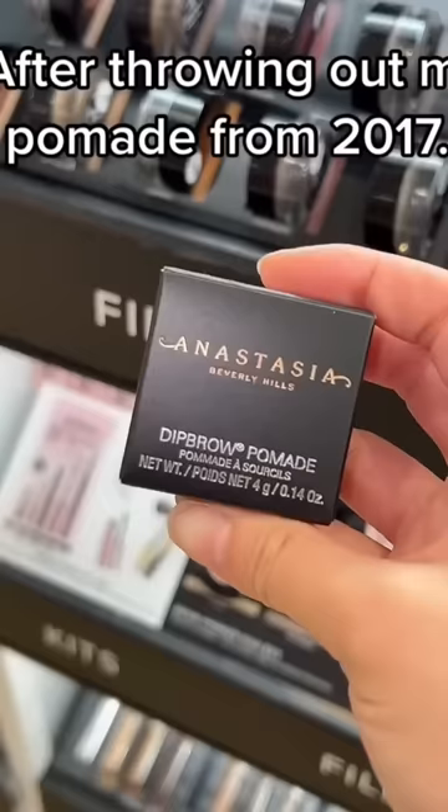I'm throwing on my pomade from 2017. I realize I can't live without it. I can't believe after all those years, I got my Anastasia back.